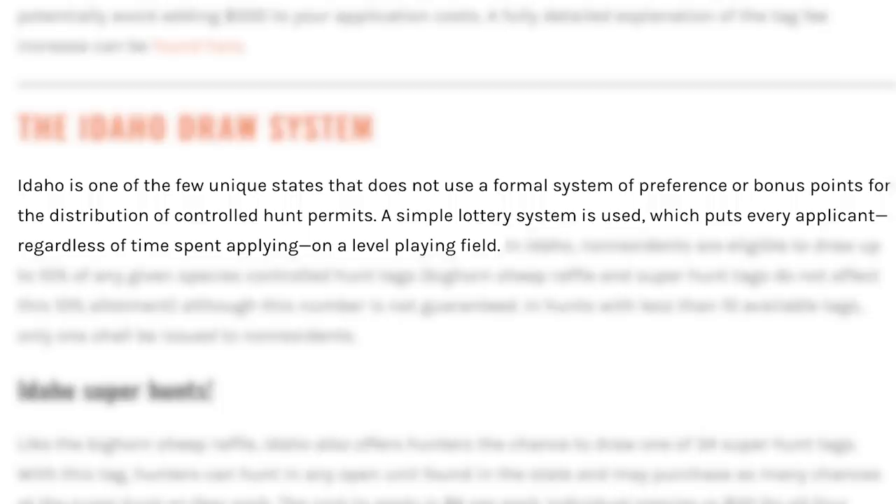The beauty of Idaho is there's no point system. Whether you've been applying for zero years or 20-plus years like me, you have the same odds every year. Note that I applied in the moose draw last month, which means I can't apply in the deer, elk, or antelope draw. You can only do one of moose, goat, or sheep — and if you do any of those three, you cannot also enter the deer, elk, and antelope draw. That is the June 5th deadline draw.